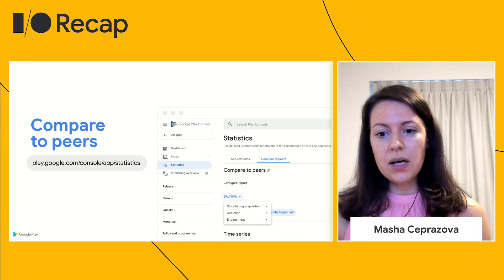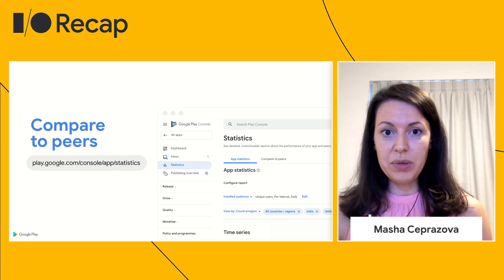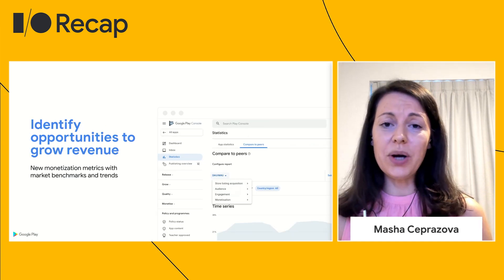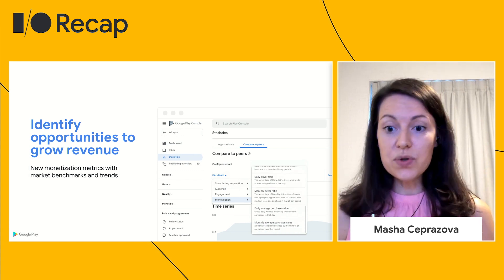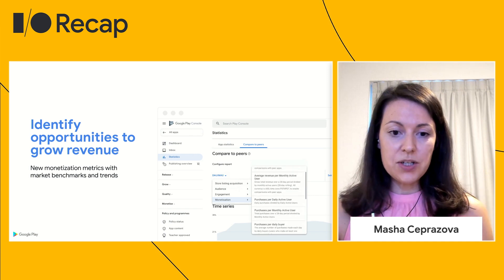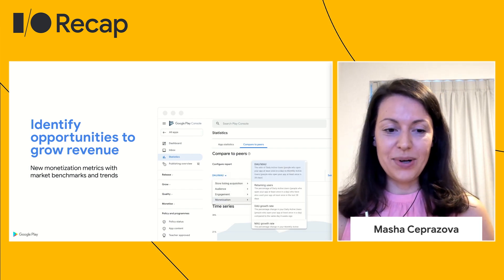The metrics focus on high-quality apps and exclude smaller, underperforming, or abandoned apps. I know many of you are already using this, and we'll be taking some questions specifically about this change at the end, so please share anything that's top of mind for you. The new Compare to Peers tab also contains key monetization metrics to help you determine the opportunity to increase the number of users who purchase or to increase the amount they spend with you. Monetization is a key focus for you and for us when we make those updates, so please stay tuned for more things to come.